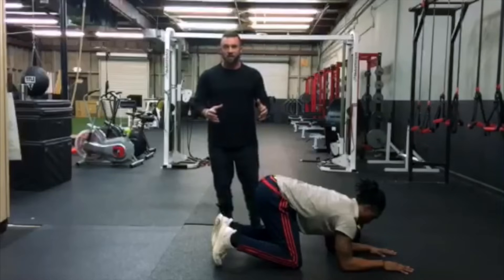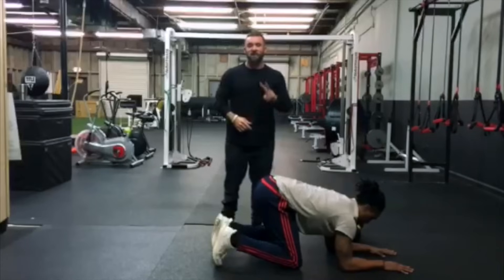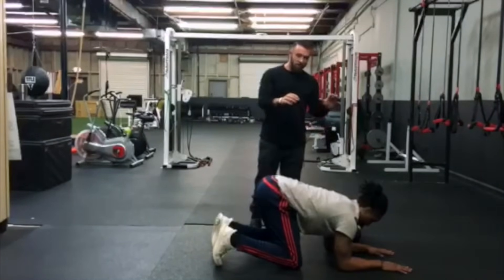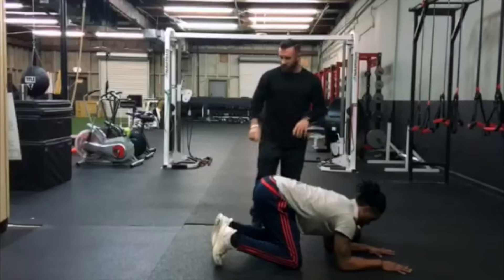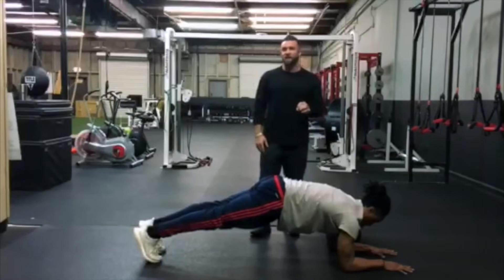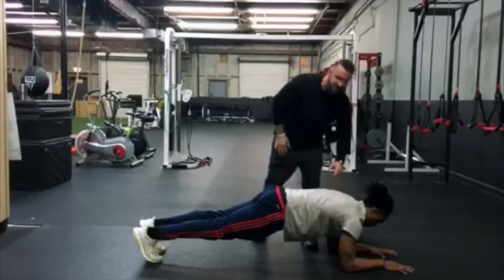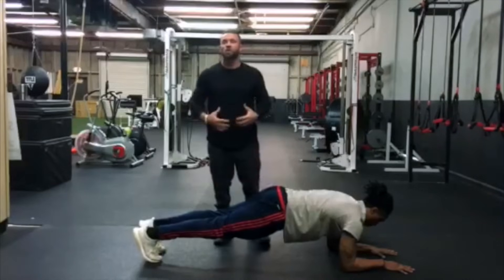Now we're going to go right into the plank — one of our favorite core exercises. Like the push-up, many people think they do it correctly, yet they butcher it over and over again. If you think you can hold a seven to ten minute plank, you're probably doing it wrong. I'd recommend starting with 30-second holds with a goal of two minutes. Beyond two minutes, we need other strategies to intensify the exercise. Just like the push-up setup, Dale is going to drop his forearms to the ground and engage the ground with his hands, extend one leg and lock it, then the other. Planks are one of the best exercises to reinforce the integrity of the entire torso and body.